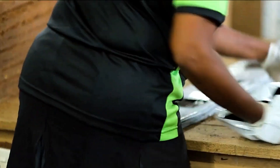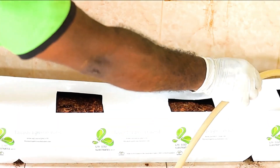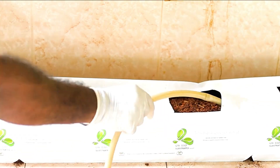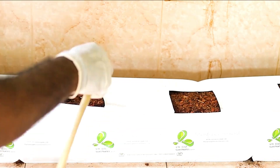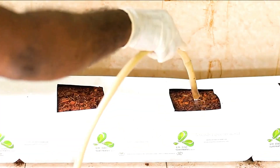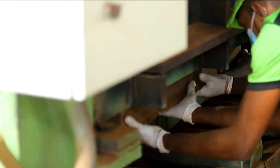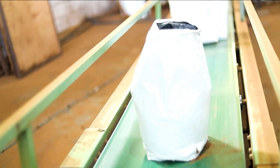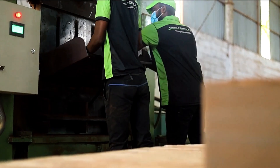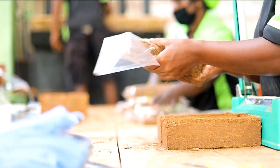Renowned for its light and airy structure, coco peat is exceptional at retaining water and releasing it gradually, ensuring plants absorb moisture more effectively. This makes it an ideal growing medium for hydroponic and aeroponic systems, enhancing plant health and productivity. Ceylon Cocoa Peat highlights the potential of coconut-derived materials in revolutionizing sustainable agriculture.